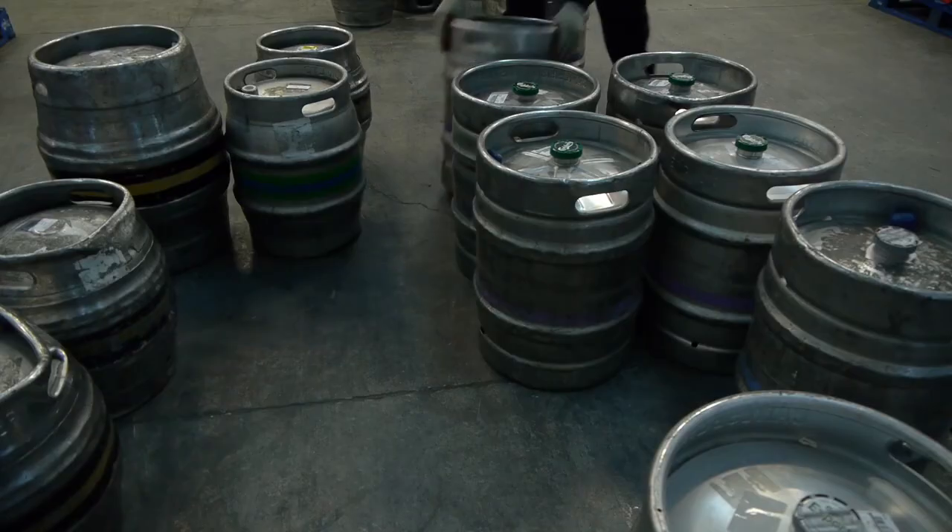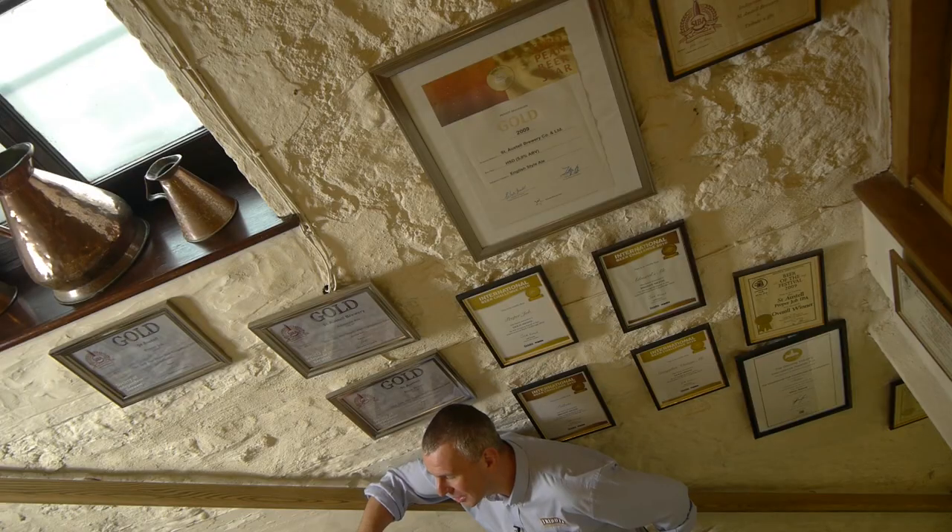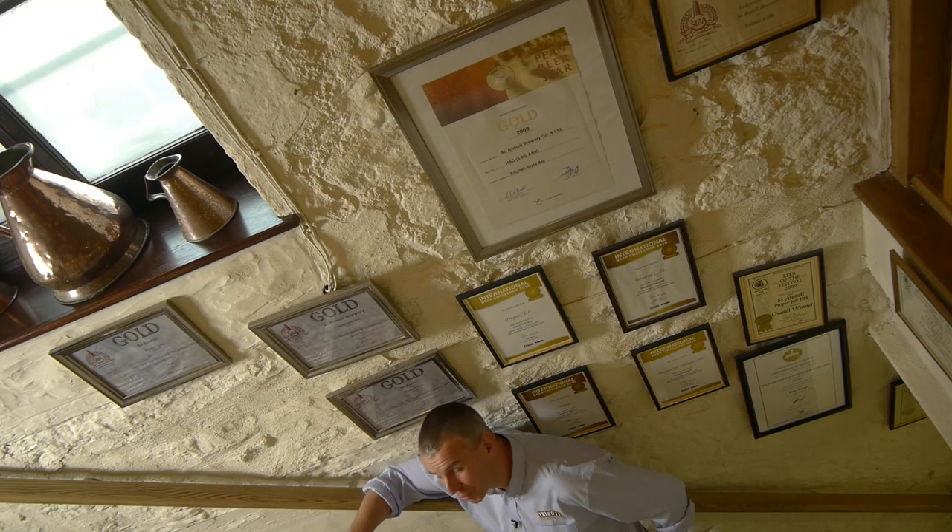When I joined the brewery, we were producing roughly 15,000 to 16,000 barrels of beer a year. My ambition was to get the brewery up to 25,000 barrels. We've just brewed 80,000 barrels of beer a year. Even in my wildest dreams, I wouldn't have anticipated the degree of success that we've had. Some of our beers, like Proper Job, are actually exported — there is a bar in Perth, Australia, where you can drink Proper Job. We know we brew good beer, but it's nice that other people tell us that as well.